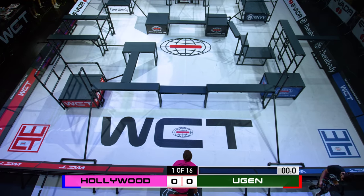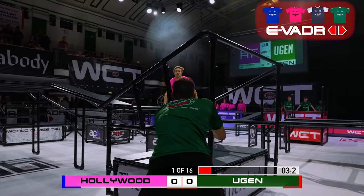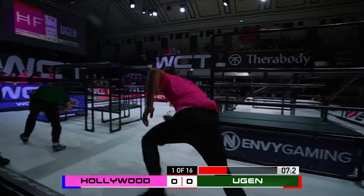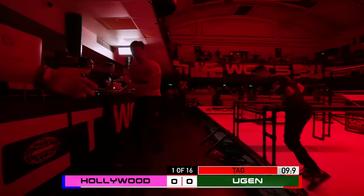Athletes running! It's intriguingly poised in this one as Karl Soderman, the superstar leader of Hollywood Freerunners, gets us underway. Look at the track down on Dave Hogenborn, who is very, very quick — the Dutchman, part of the Eugen team — but he's not quick enough to get away from Soderman just there.